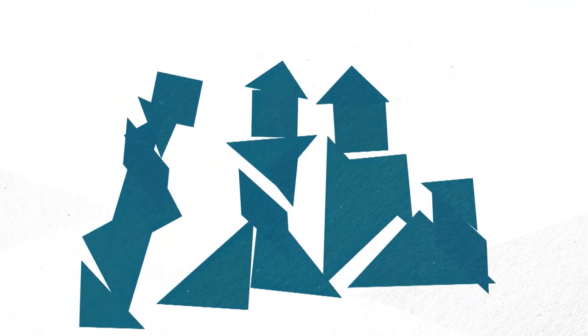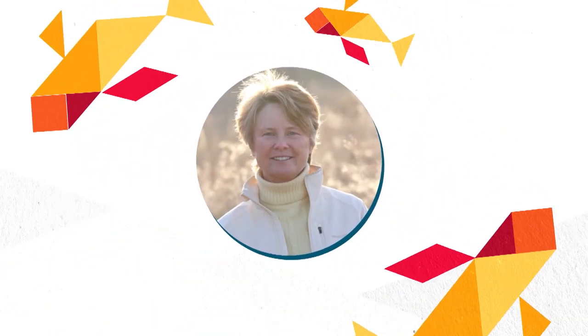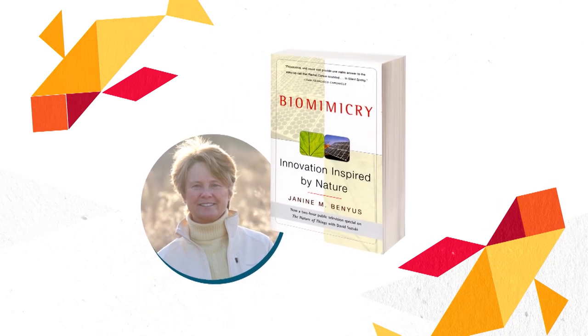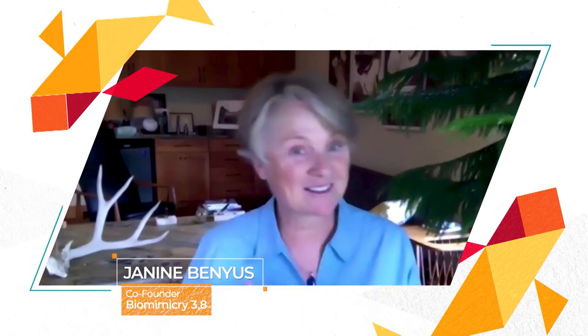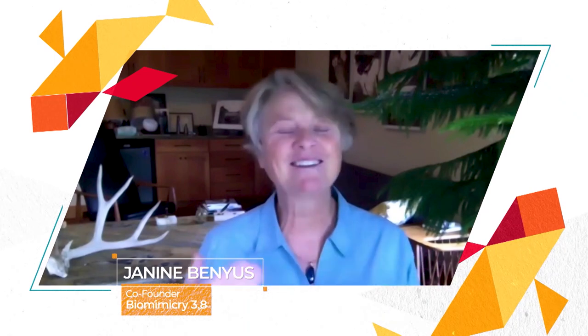Experts suggest our systems could work hand in hand with natural systems. Janine Benyus is the biologist and designer who popularized the concept of biomimicry in 1997. She says: 'I think people are going to biomimicry for the sustainability win, but they stay because of the novelty — because what they find are category-disrupting platform technologies.'